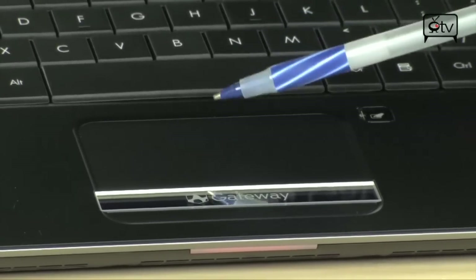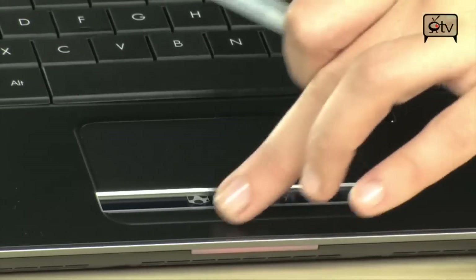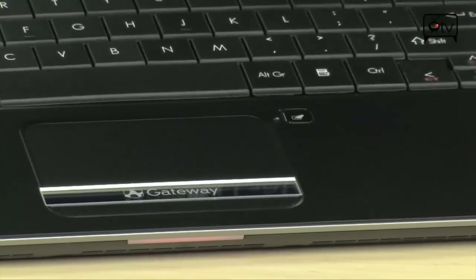Moving down below, this is your touchpad right here. You have a one click mouse. And right here is your mouse on and off lock.